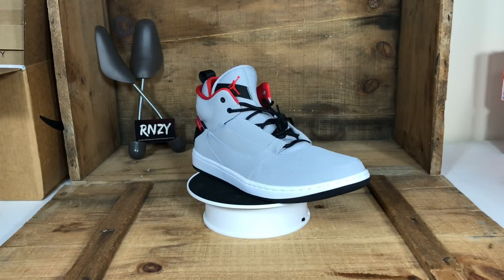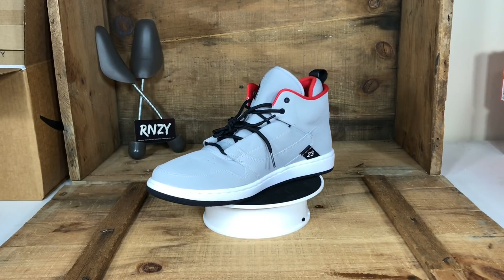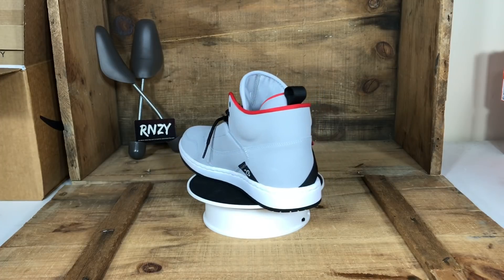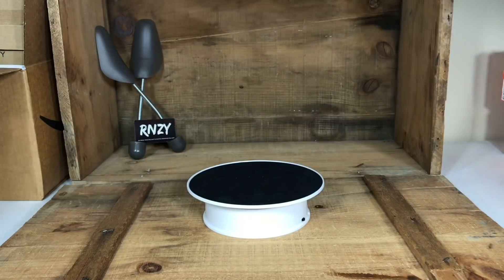We've sold a ton of these — these are the Jordan Fadeaways. We've sold these from men's size 9 all the way up to men's 15. They come in a bunch of different colorways, but this wolf gray, red, and black colorway has been selling the quickest for us.